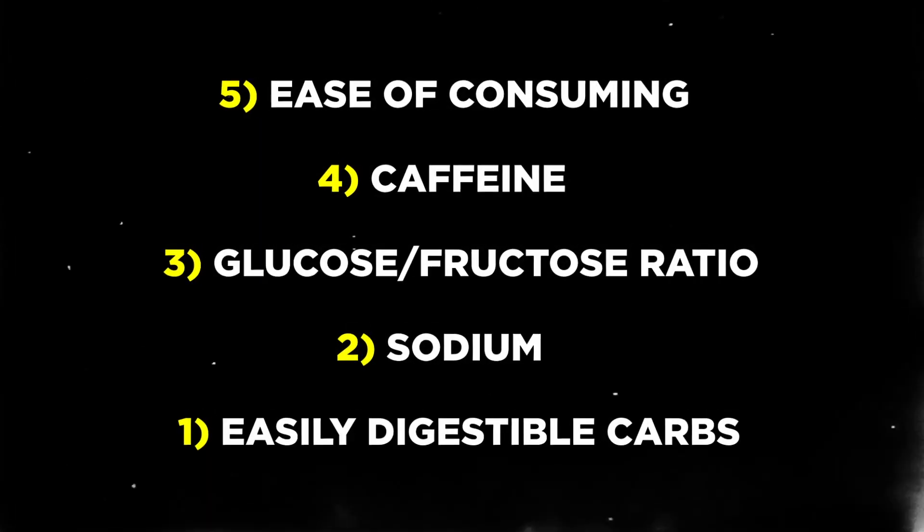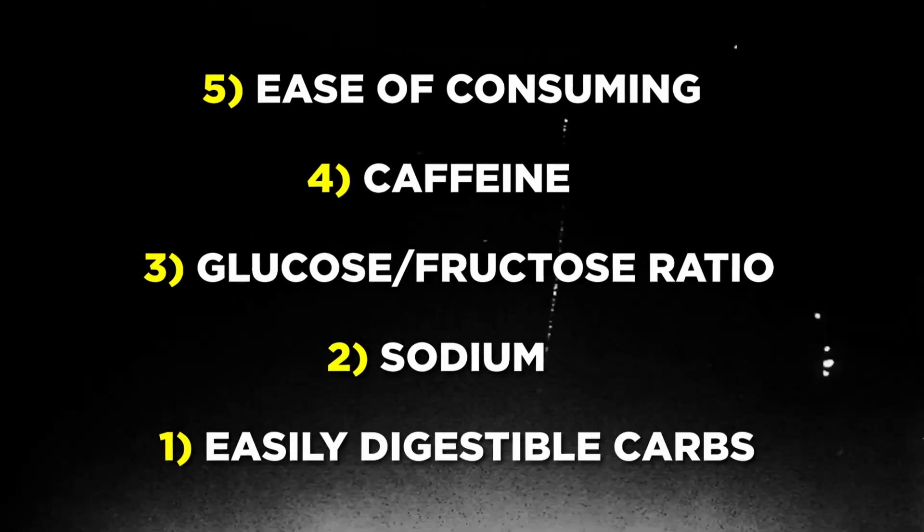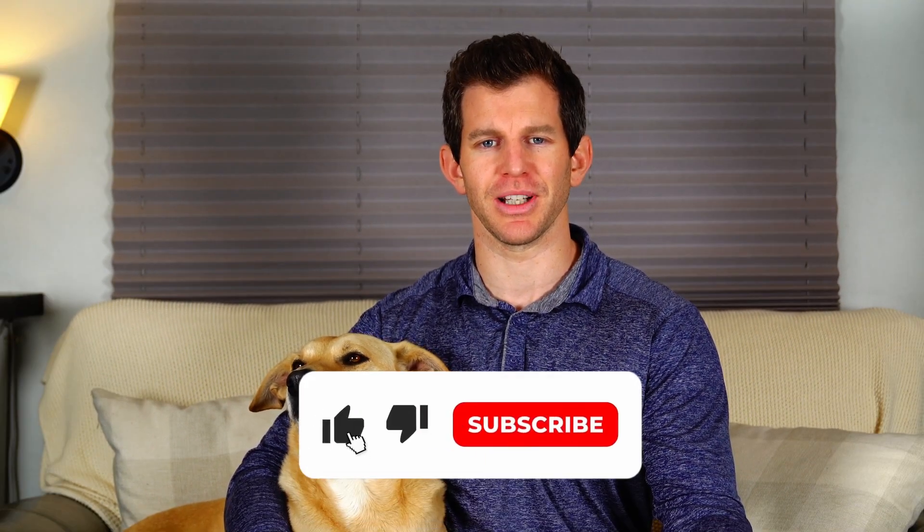And there you have it — the top five things to look for in your endurance fuel and hydration products. Make sure to consider these factors when selecting the best fuel and hydration products for your training and racing. Don't forget to like, comment, and subscribe for more helpful tips and tricks. See you next time.